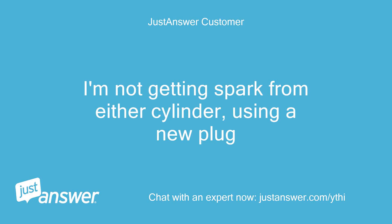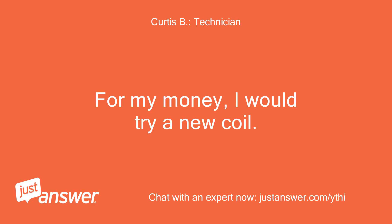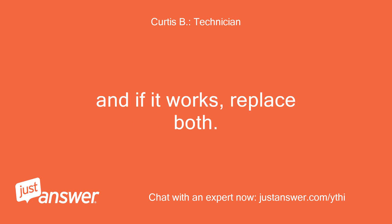I'm not getting spark from either cylinder using a new plug. For my money, I would try a new coil, and if it works, replace both.